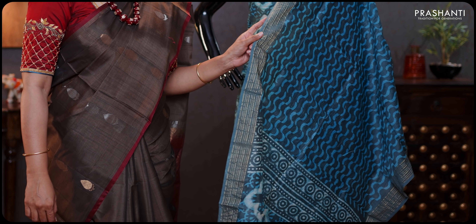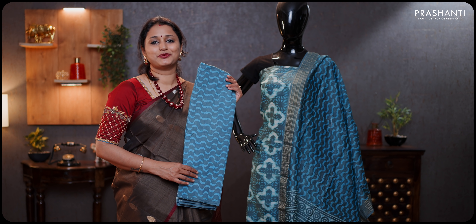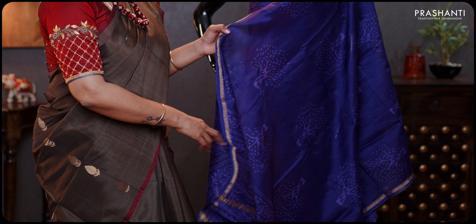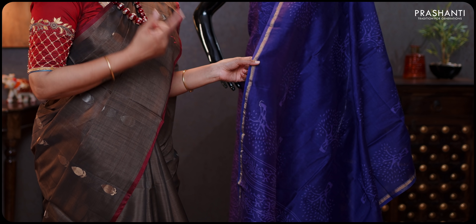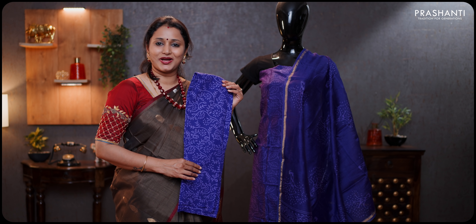Moving on to pure Chanderis — the link for each of these categories is given in the description box. This particular dress material is a dabu-printed pure Chanderi in a very pretty pastel shade, with a beautiful all-over printed Chanderi dupatta and a soft cotton bottom with all-over prints, priced at 1890. One more colour in Chanderi — a lovely shade of violet with lavender prints, beautiful leaf prints throughout the top, a pretty Chanderi dupatta with simple piping zari on both sides, and a self all-over printed cotton bottom priced at 1890.